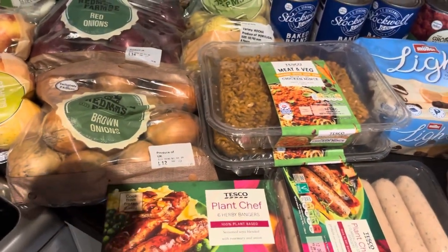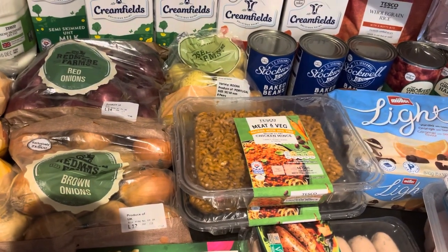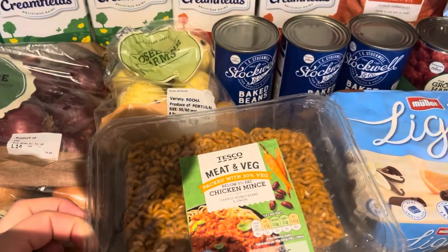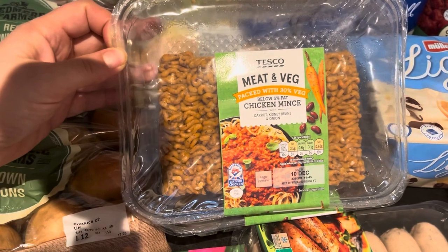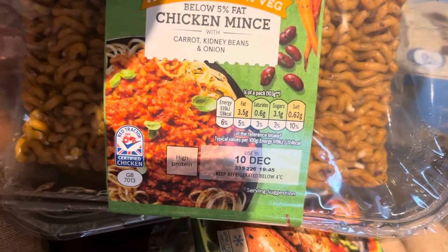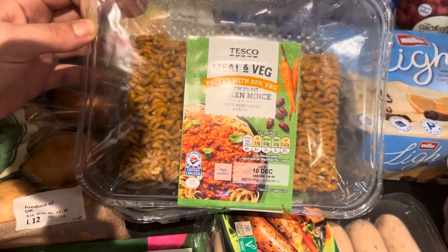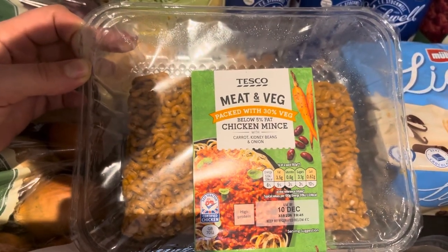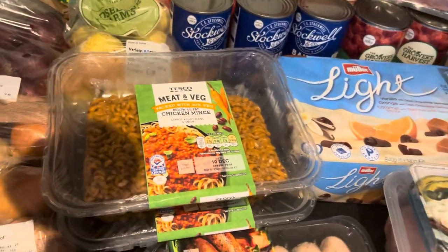I'm trying to reduce my fat intake as much as possible — I have issues with reflux. I got this product which is not vegetarian but is chicken mince where 30% of it is veggies. It has quite low fat — only 3.5% — and it actually costs far less than if you buy normal 5% beef mince. These chicken mince packs cost only £2 each, which I think is quite good, so I bought two packs. I'm going to try that one.